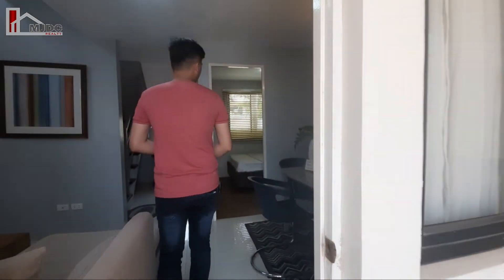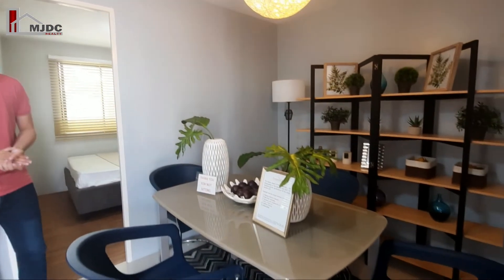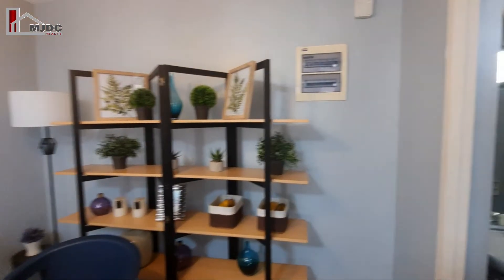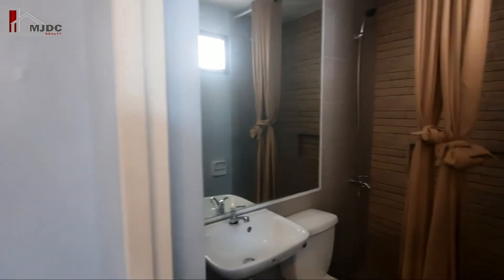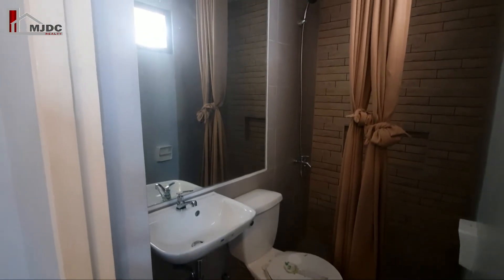And next is yung dining area natin — good for 4-seaters po. And meron din po tayong toilet and bath sa gilid ng dining area. Complete fixtures na po siya with toilet bowl, sink, and shower po.